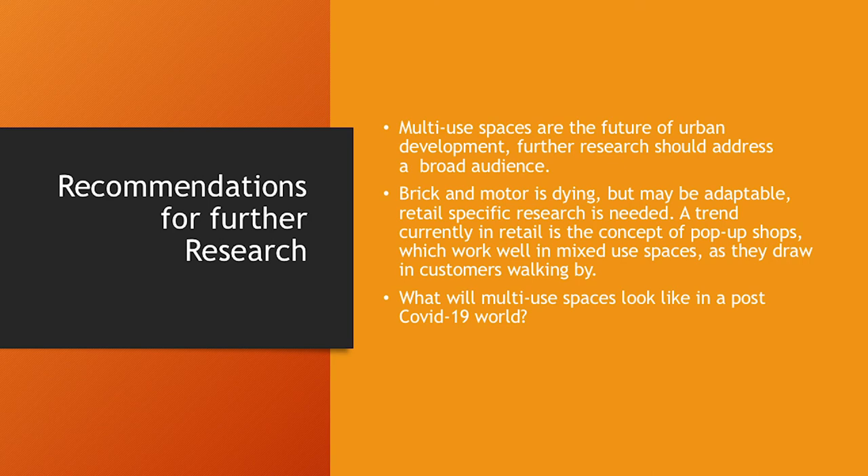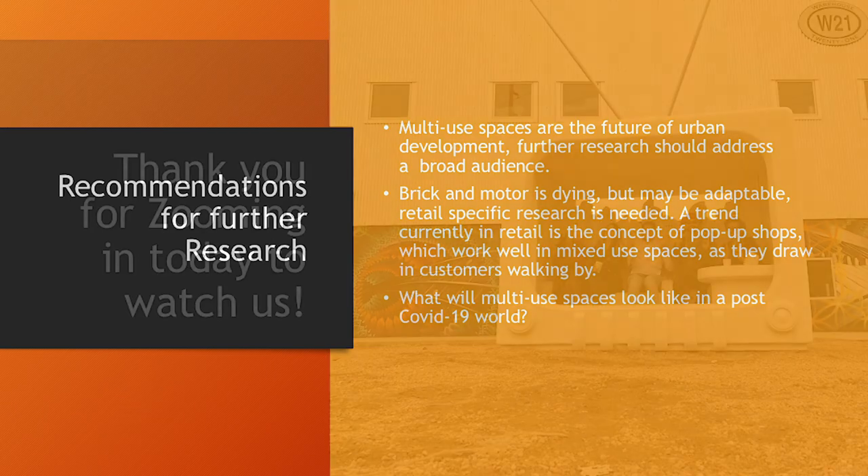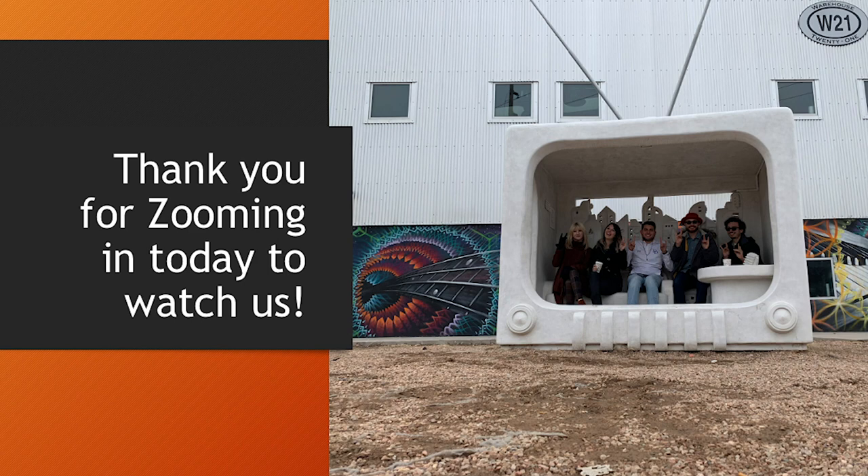The current trend in retail is the concept of pop-up shops, which work well in mixed spaces as they draw in walking customers and have a more modular design. Finally, what will multi-use spaces look like in a post-COVID-19 world? How we interact with the world is changing. Utility categories weren't popular as standalone concepts but may work well alongside other concepts, and limiting the number of trips is already a component of many multi-use spaces — pairing utility concepts with other categories could create strong synergy. Thank you for watching, and I'd like to open the floor to any questions.